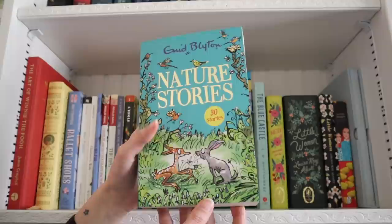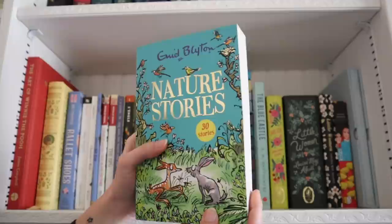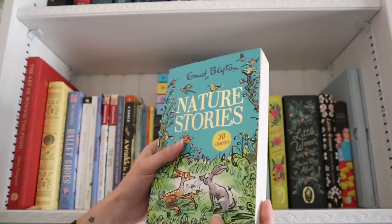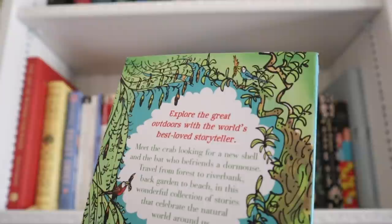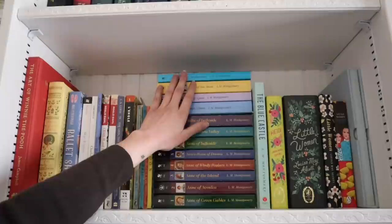On top of my little stack is Enid Blyton's 'Nature Stories,' recently given to me for Christmas from my friend Mary. These are 30 nature stories from Enid Blyton. I've never read any Enid Blyton before but so many people love her books, and starting with her stories seemed like a wonderful place to begin since I love nature and children's classics. The back says: 'Explore the great outdoors with the world's best-loved storyteller — meet the crab looking for a new shell and the bat who befriends a dormouse.'